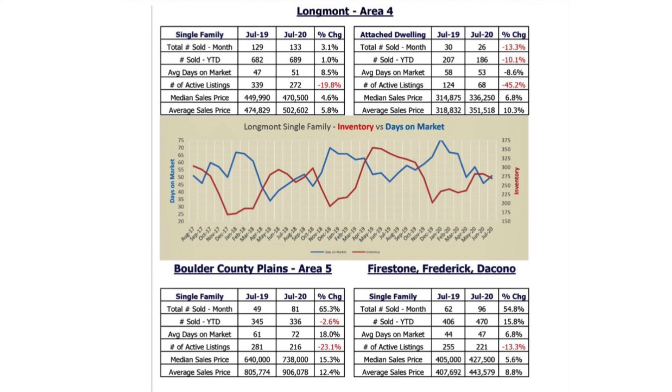Hey everyone, I'm Jenny Hart with the Jenny Hart team at Keller Williams, here today with my friend and colleague Kyle Snyder at First American Title. Kyle is our stats guru, and he just went ahead and called the Carbon Valley real estate market the market of the year. Today we're going to talk about why.